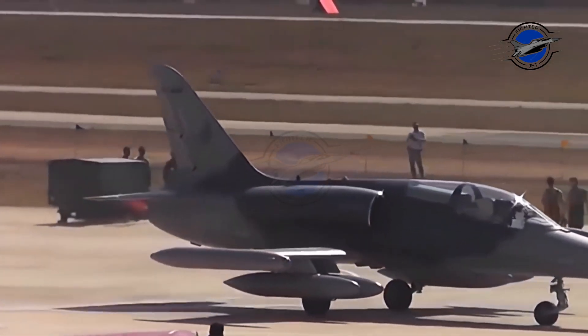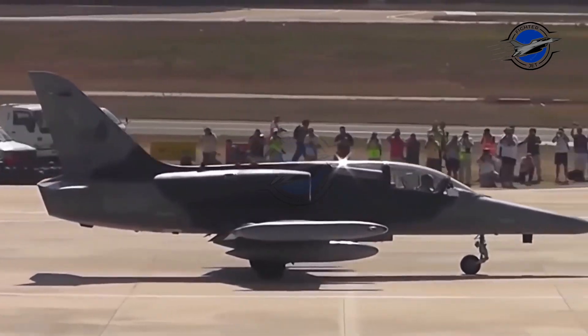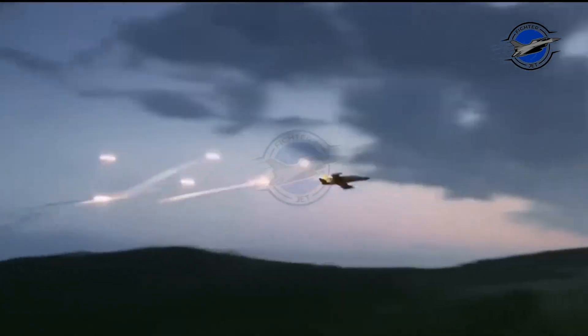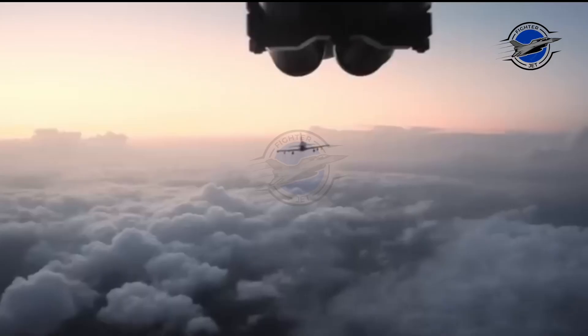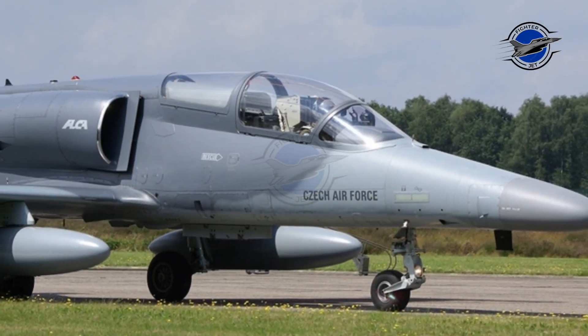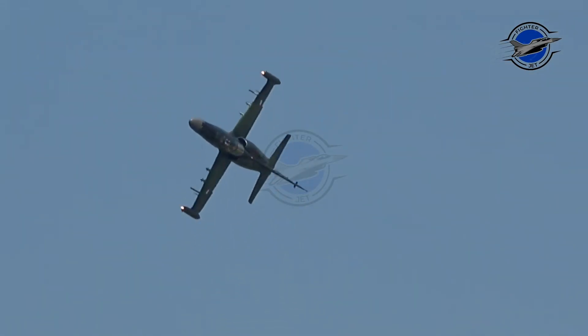The Grifo L was selected over the U.S. Westinghouse AN/APG-68, particularly for its low installation requirements and maintainability. The Grifo radar series has a proven record in various F-5 and Mirage fighter upgrades. The radar has five air-to-air modes, including track-while-scan with four air combat sub-modes, and is able to track up to eight targets simultaneously. For ground and maritime attack, it has nine air-to-surface modes.